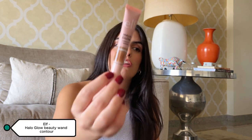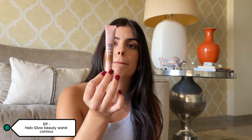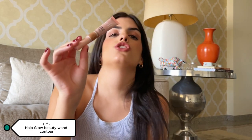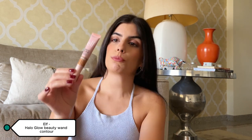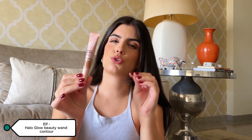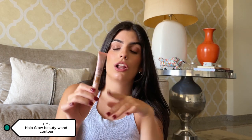Then I have the ELF Halo Glow Beauty Wand in the shade Light Medium — this is the contour I'm wearing right now. I got it in New York in June. I'm still figuring out contour placement, but this is a really nice, easy-to-blend color.